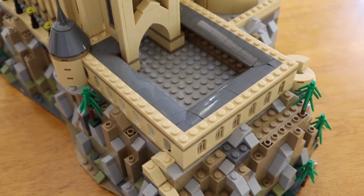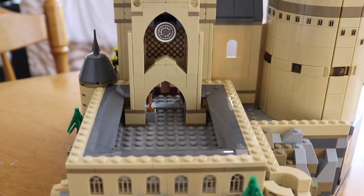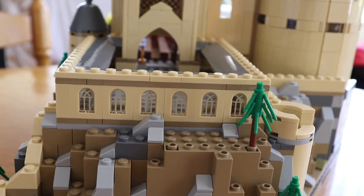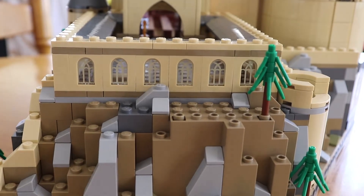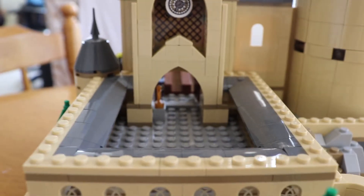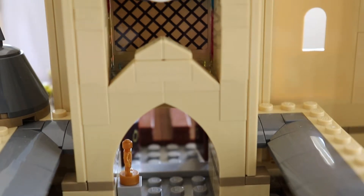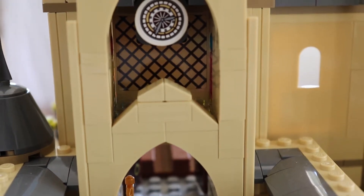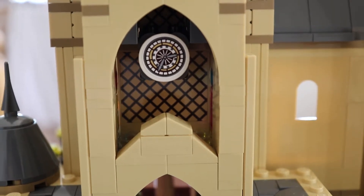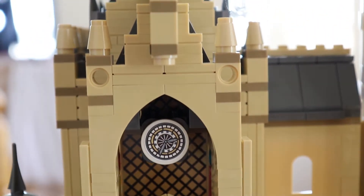The scene that I always remembered from the films in the courtyard was in the fourth book, The Goblet of Fire, which is where all the students congregate. It of course features many other times in the books and the films, and has quite a lot of important scenes.